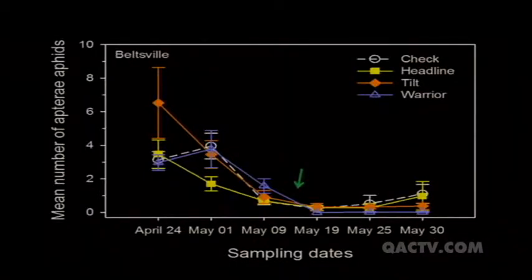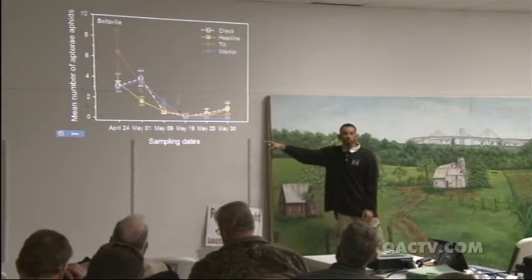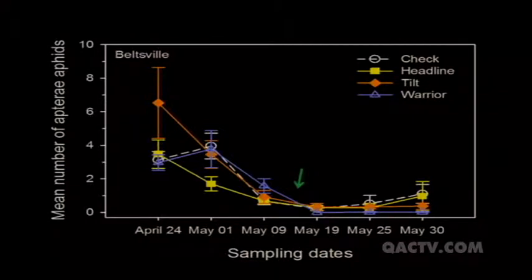Looking at the aphid data from the Beltsville site: the x-axis shows sampling dates from April 24 to May 30, and the y-axis shows mean number of apterous (wingless) aphids across our four treatments. The green arrow indicates when products were applied around May 13. At April 24, parasitic wasps were already active and attacking the aphids, driving the population down. When we applied Warrior (the pyrethroid), you can see it flat-lined - but it didn't matter because all treatments flat-lined due to natural enemies already doing a good job.